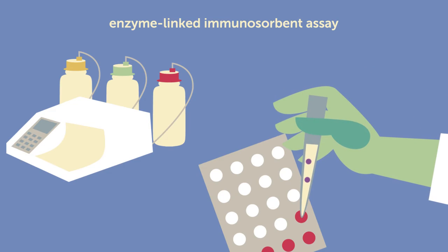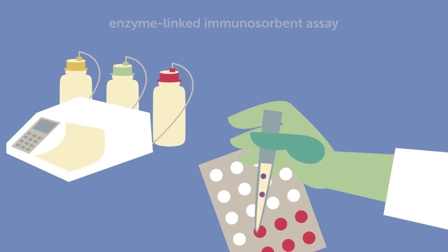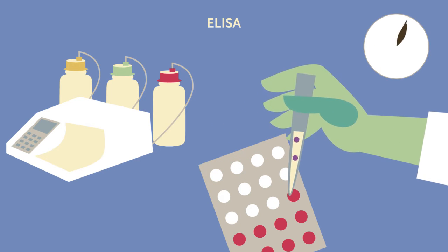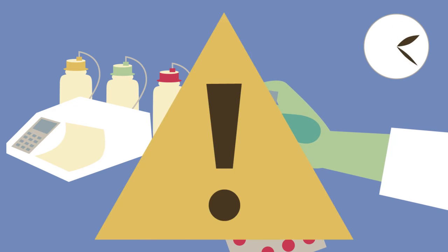The first is the enzyme-linked immunosorbent assay, or ELISA. It is relatively quick, taking only a few hours, but it doesn't quantify precise concentration levels and it can produce false positives.